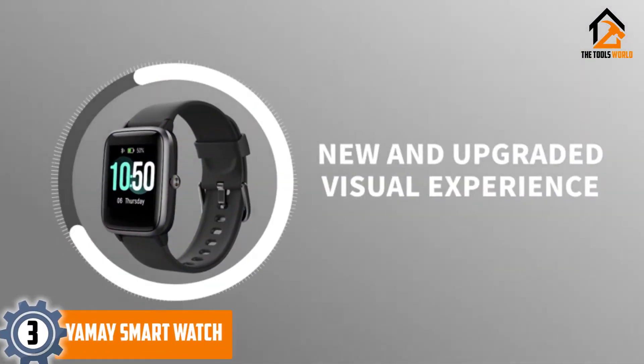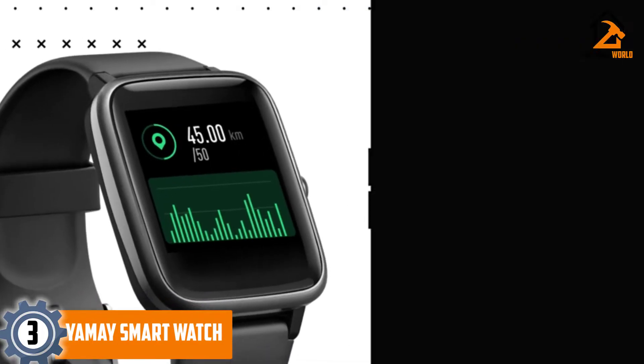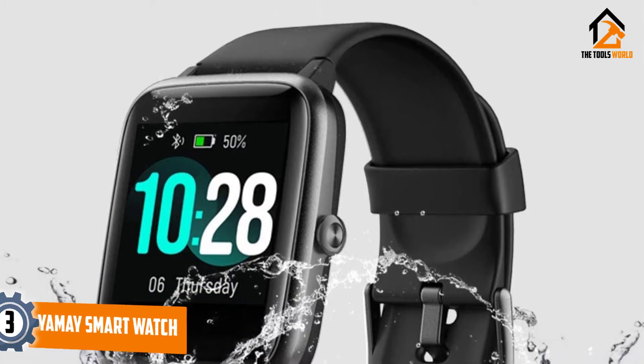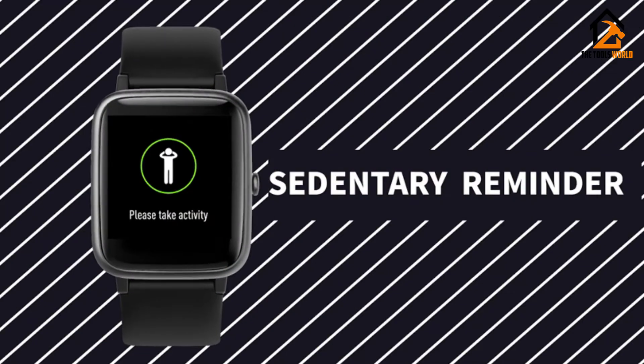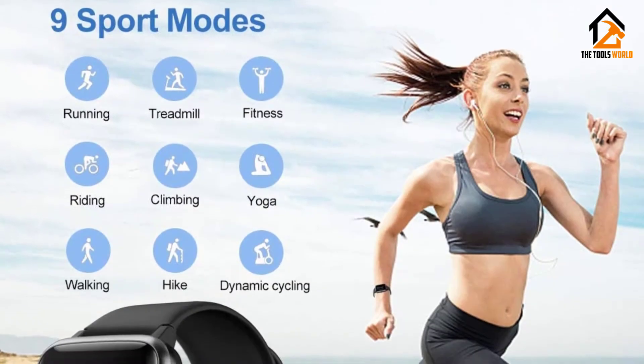At number 3, we have the Yame smartwatch. Yame makes one of the cheapest fitness watches available for in-town or front-country use. The $50 unit is compatible with Android and iOS, with rudimentary fitness tracker capabilities, message notification, and swimming-suitable IP68 water resistance.